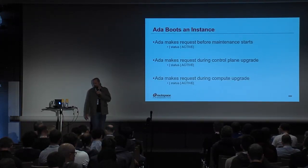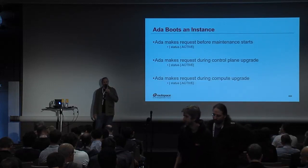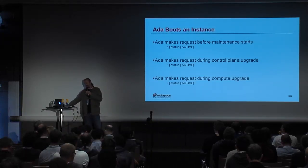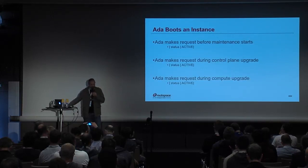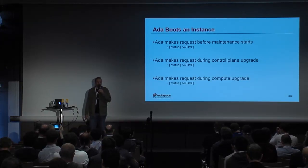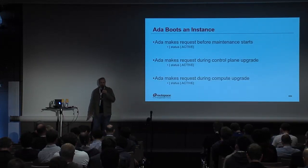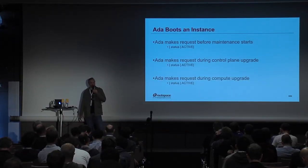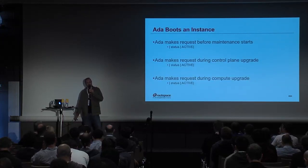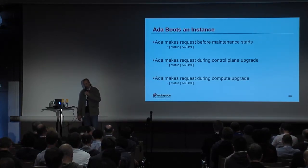If she makes the request while the control plane is being upgraded, there's still always something listening, so that will get handled — active server, hooray. And in the third case, during the compute upgrade, if we can move to a place where we can pick up interrupted tasks, her server is provisioning on a hypervisor, the compute stops and starts back up, sees it has a task going, will pick it up and continue. Or in the case of image snapshots, pick that image back up, continue with the snapshot, and you're good to go.